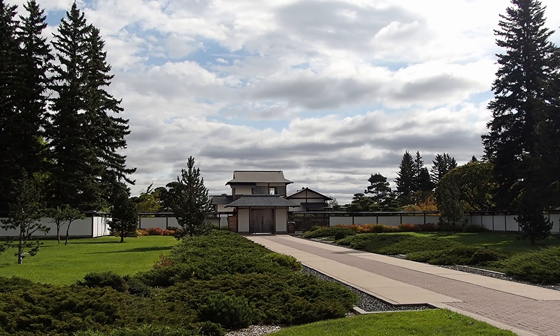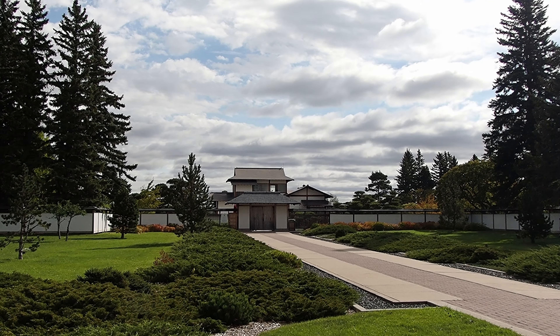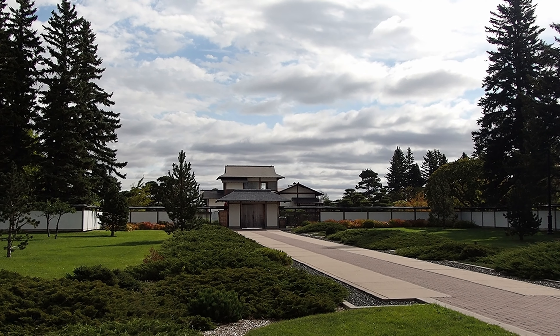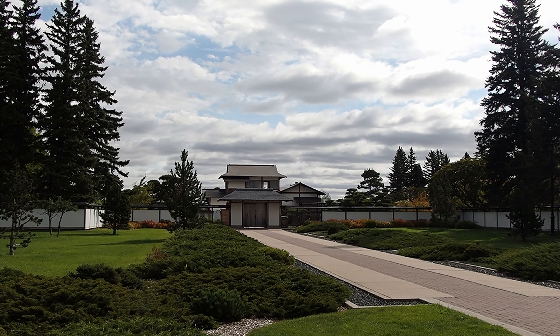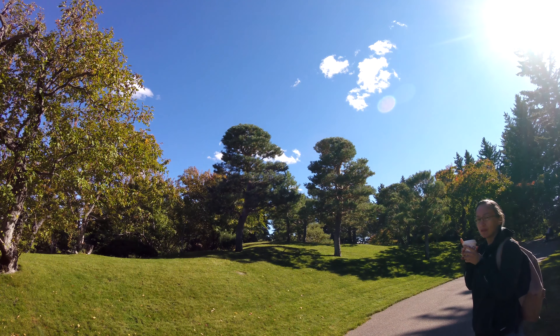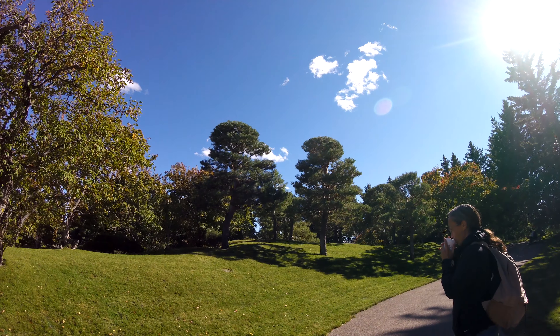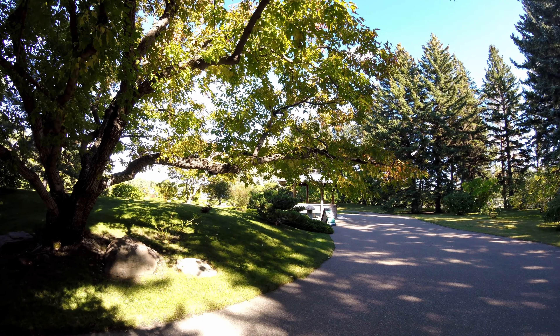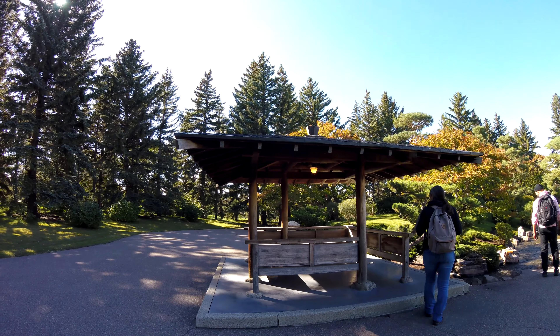Hello everyone and welcome to the channel. We were in Lethbridge this summer and we decided to go to the Nikka Yoko Japanese Garden. This was a garden that was built in 1967 and it was mainly designed to reflect the ecology of the mountains and the prairie area where Lethbridge is.